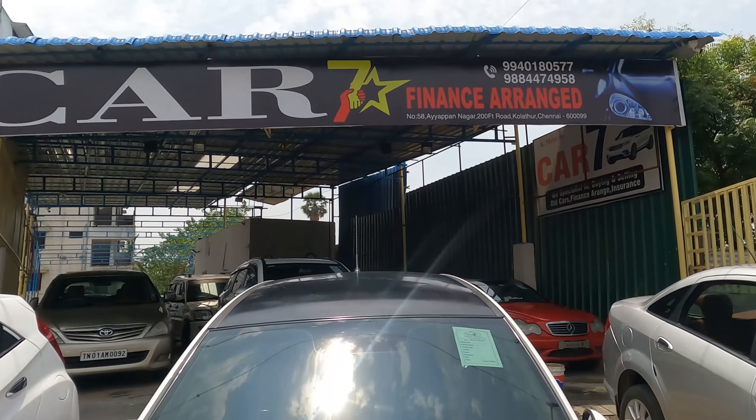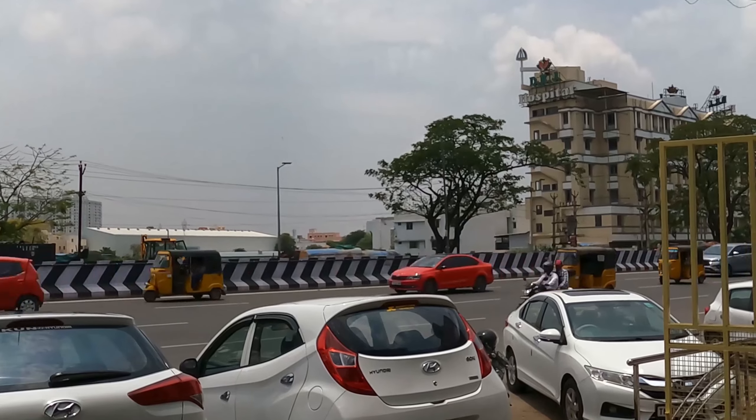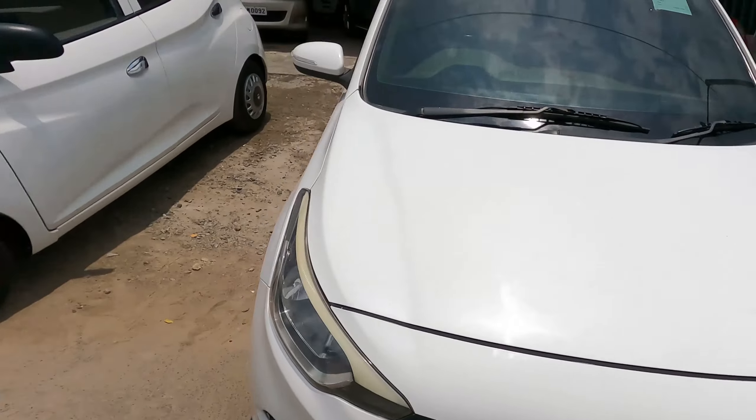Hello everyone, welcome to my new company. I will show you the car details and all the models.